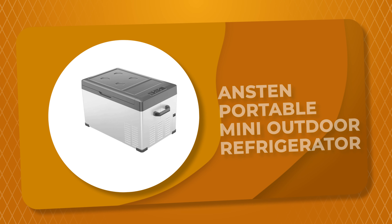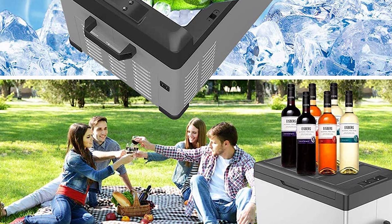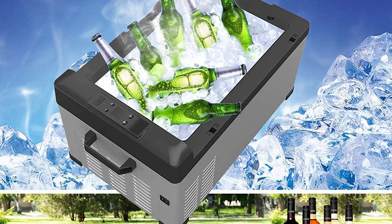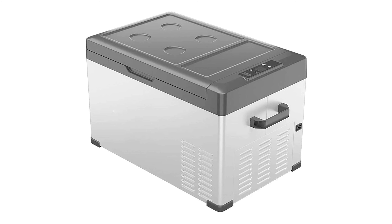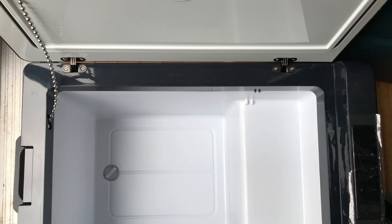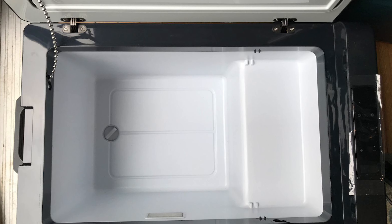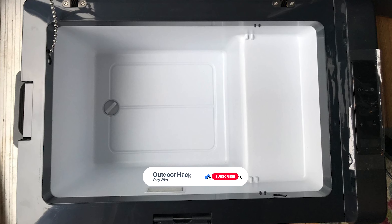Number 6. The Ansten Portable Mini Outdoor Refrigerator must be your best choice for keeping drinks cool on an outdoor trip. Whether you are going out for a picnic in the park or camping outside for a few days, this outdoor refrigerator will always keep your food fresh and your drinks cold. It can be used both in the car and at home. This refrigerator comes with adjustable temperature down to -4°F and 45-watt low energy consumption, which can function as both a fridge and freezer.